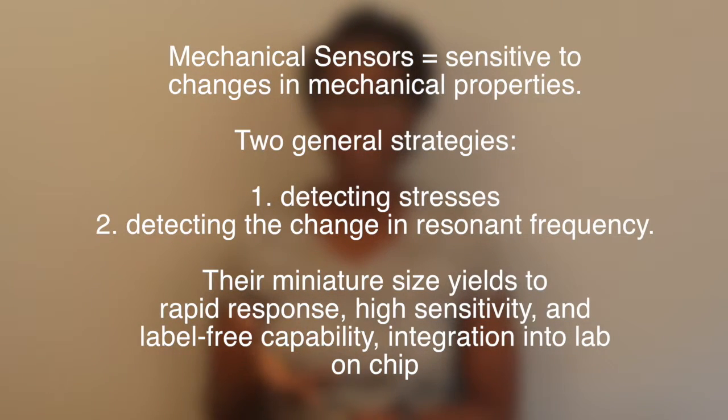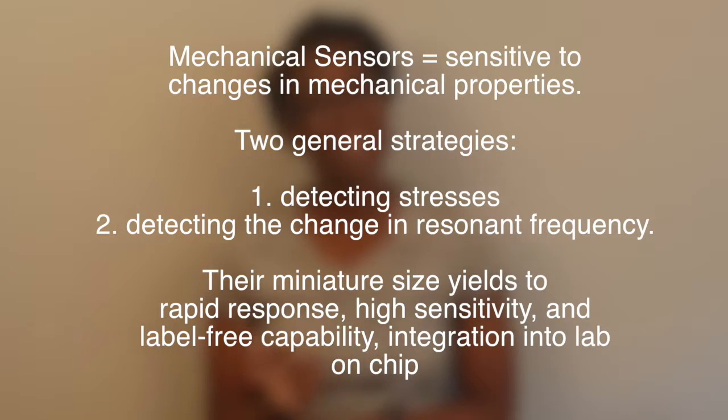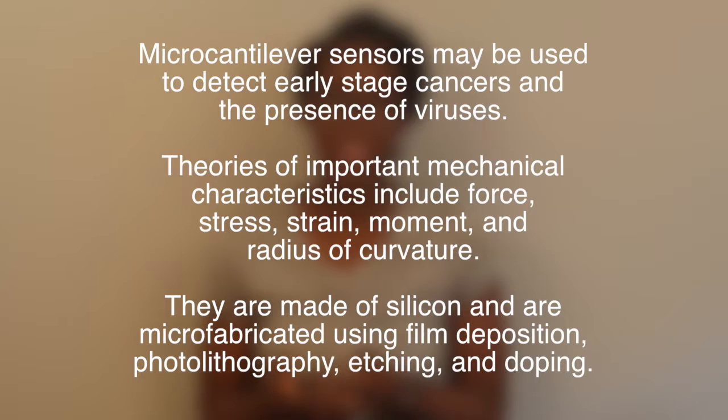An important characteristic of these sensors are the piezoelectric and piezoresistivity phenomena used in transduction schemes, which allows for very sensitive response to deflection or mass changes. The detection of molecules using these microstructures is quite important, and in their miniaturized size they have rapid response, high sensitivity, as well as label-free capability, and can also be integrated into lab-on-a-chip for different molecular sensing capabilities.